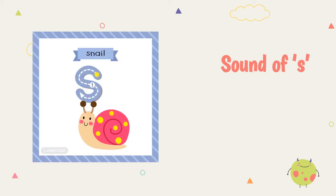The sound of S. S, S, S — Snail. S, S, S — Snail.